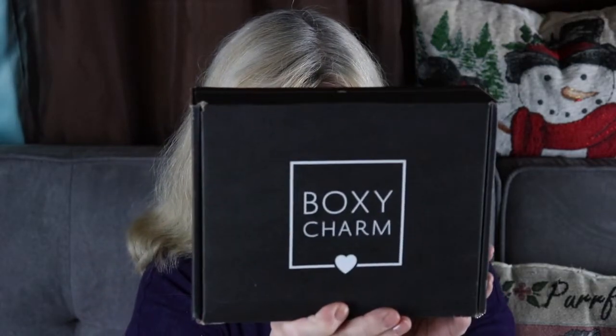Today I'm going to unbox my BoxyCharm for November 2019. So if you want to see what I got in this box, I know there's a lot of videos out there showing you, but they have a lot of variations. So if you're interested in what variation I got and what I received, just keep on watching.